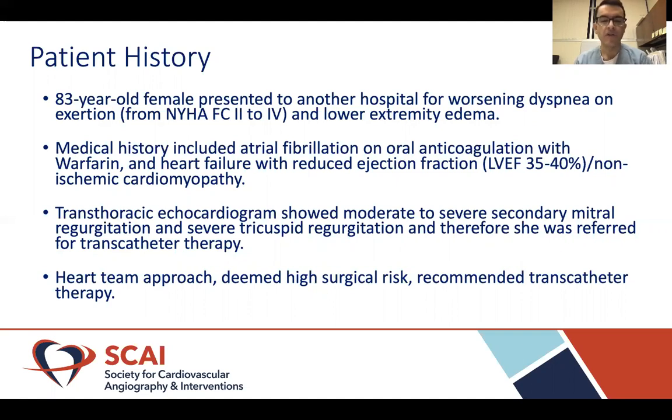After a heart team approach and discussion with surgical colleagues, she was deemed at high risk for surgery and recommended for transcatheter therapy.